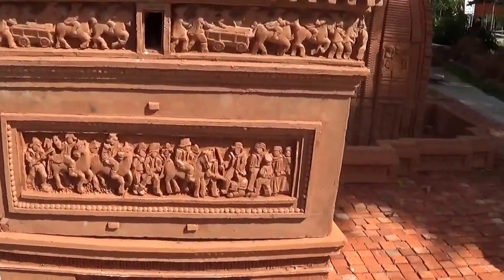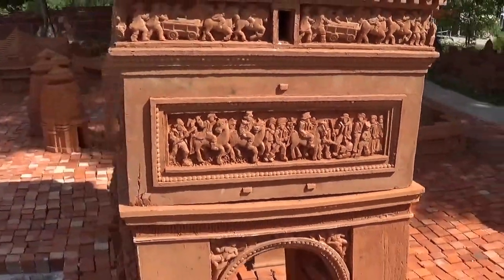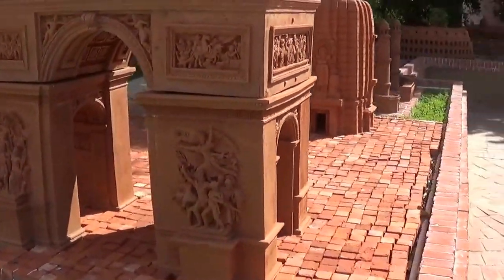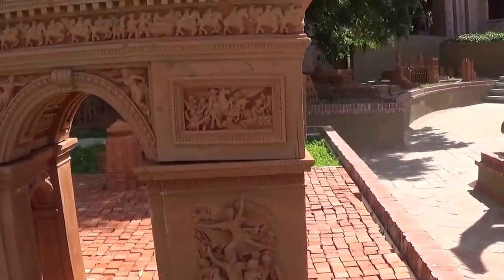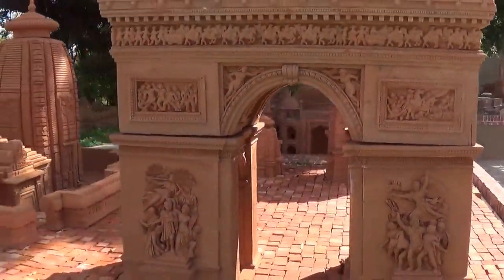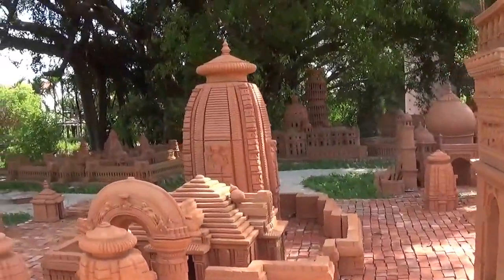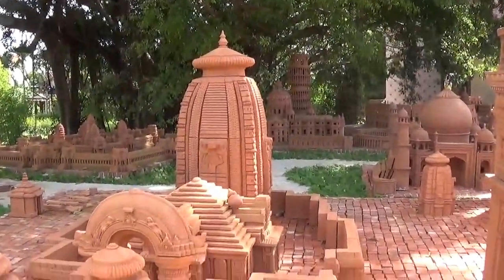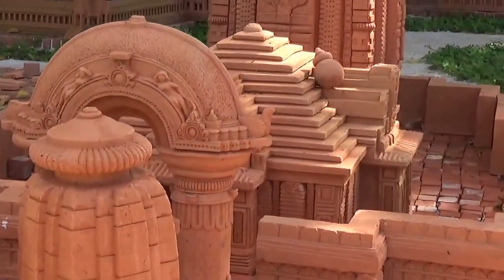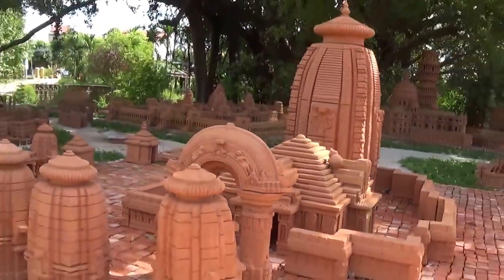Do these people look French? It looks sort of French. What do the French look like in bas-relief? This is amazing but I have no idea what building it is.